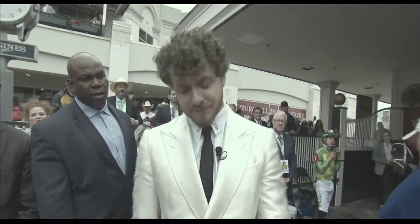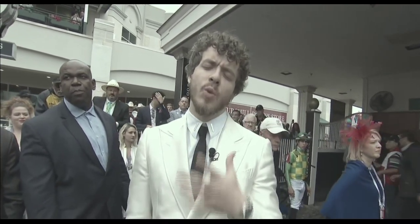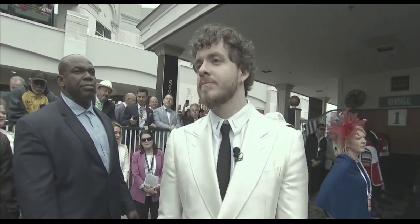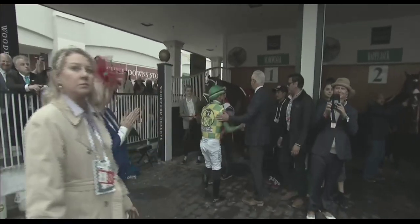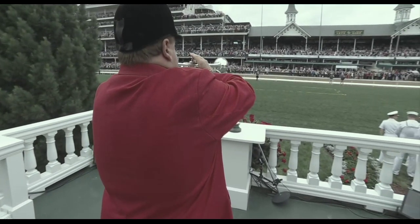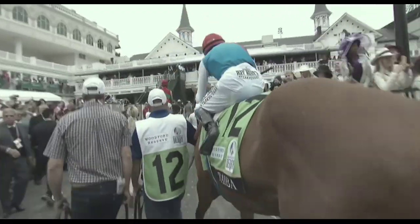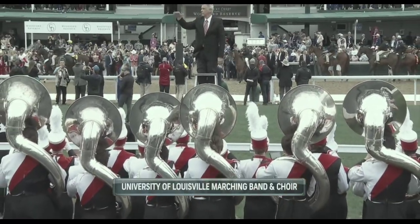Ladies and gentlemen, the city of Louisville, the Commonwealth of Kentucky, and sports friends all around the world, please let me prepare you. Riders up. Please rise as the University of Louisville Marching Band and Cardinal Singers perform My Old Kentucky Home.